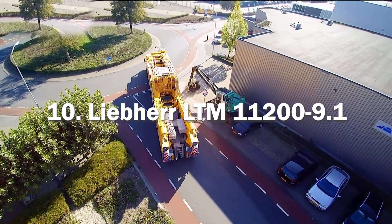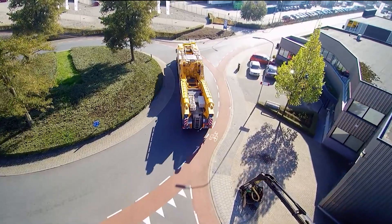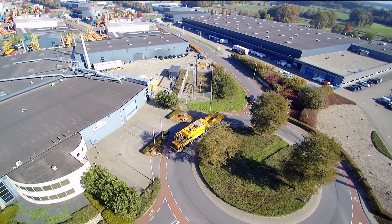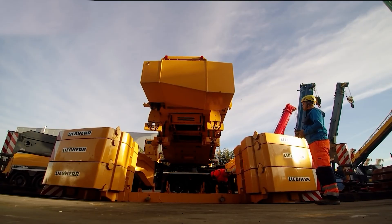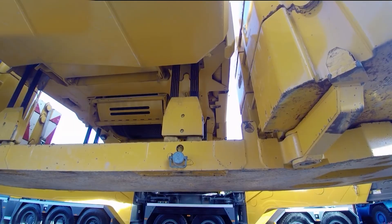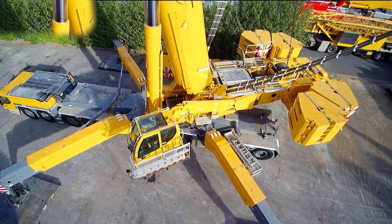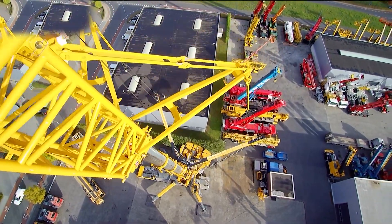Tenth, we have the Liebherr LTM 11200.9.1. It is a mobile crane manufactured by Liebherr, a renowned company specializing in heavy equipment and machinery. It is commonly used for heavy lifting operations in various industries including construction, infrastructure and the energy sector. With a maximum lifting capacity of 1,200 metric tons, it effortlessly handles extremely heavy loads. Its telescopic boom can extend up to 100 meters with a high-strength steel construction that ensures optimal rigidity and stability during operations. Additionally, a lattice jib extending to 126 meters allows for extra reach, enhancing the crane's versatility in handling complex lifting tasks.